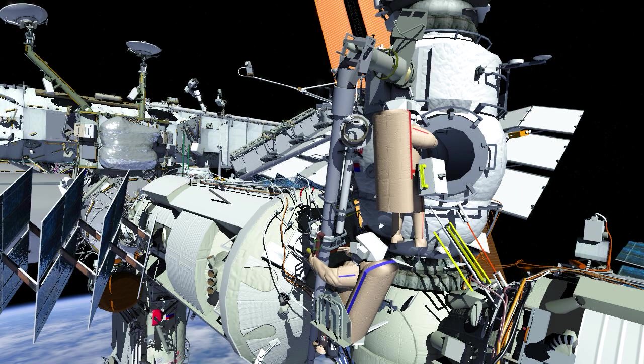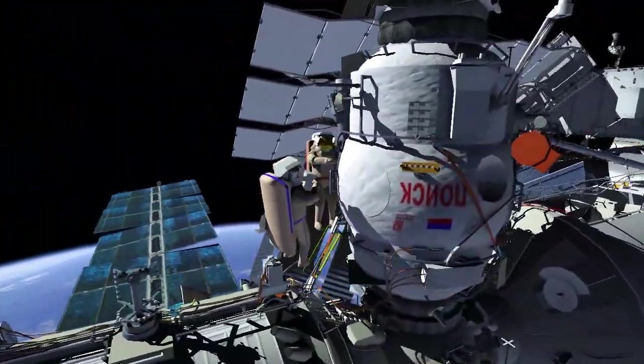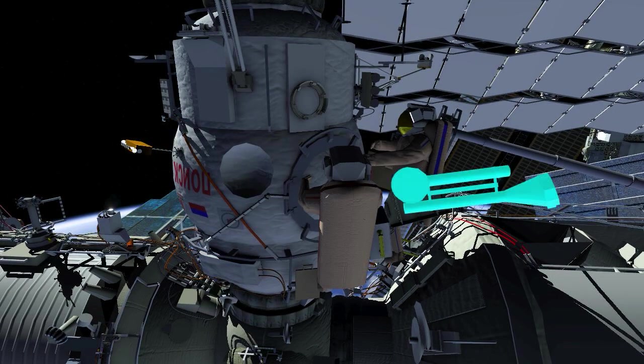After securing the adapter on the Strela-1 translation ring, crew will translate to the forward side of the Poisk module, where they will retrieve the ERA adapter.